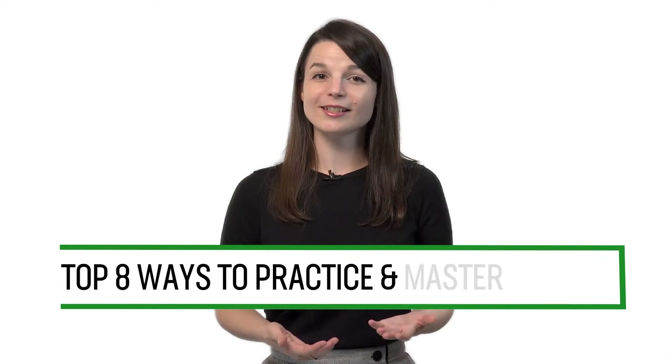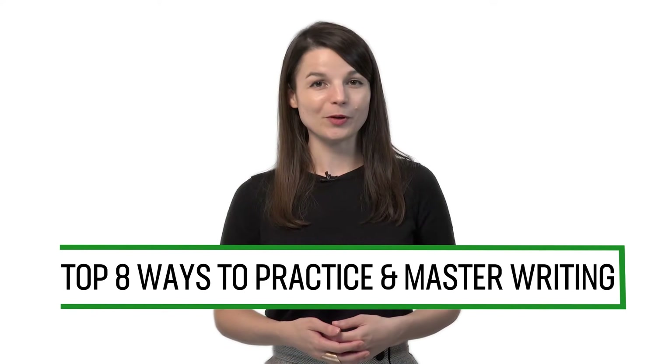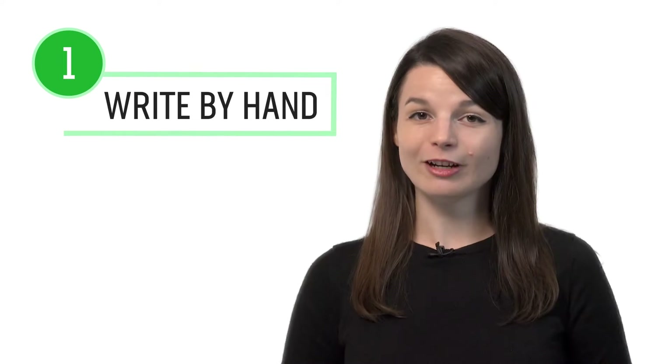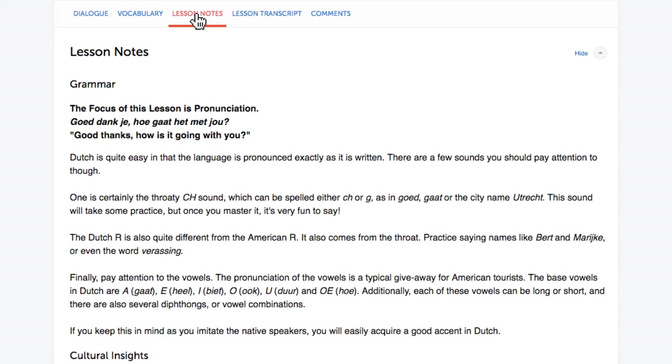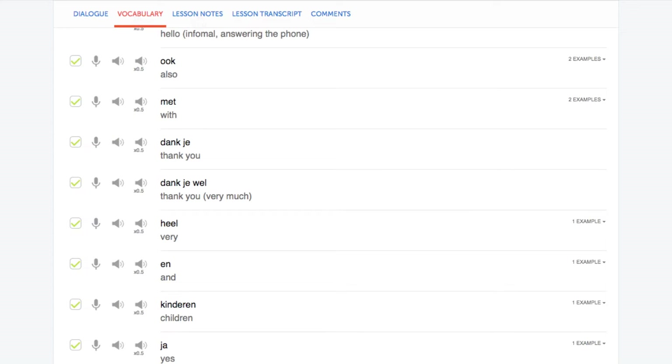Want to improve writing in your target language? In this guide, you'll discover the top eight ways to practice and master writing with our lessons and learning program. Number one: write out the words and phrases by hand. One of the best ways to improve your writing is to simply write more — every word, phrase, and sentence that you learn in the lessons, by hand in a notebook. You can write out the conversations from the dialogue study tool, example sentences from the lesson notes, and words and phrases from our vocabulary lists.